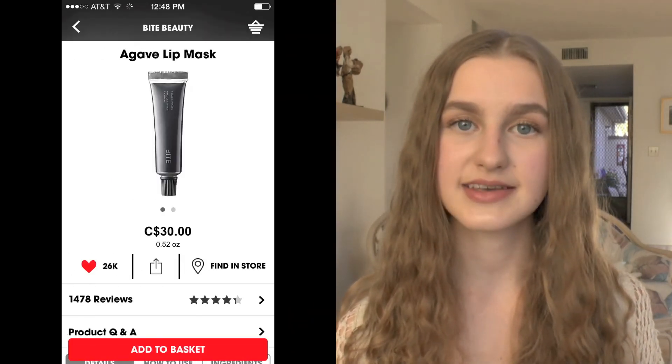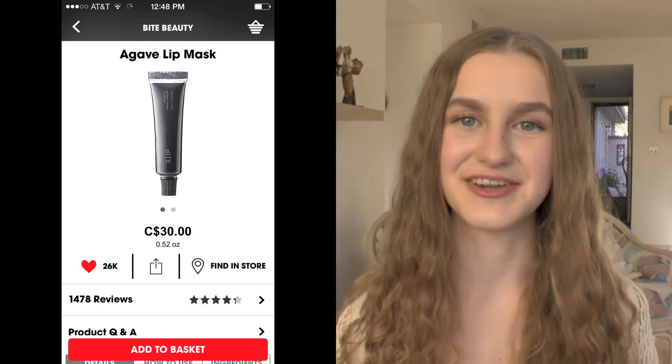The last product on here is the Bite Beauty Agave Lip Mask, and people love this on YouTube. I've always put it on my lips in the store just to see if it really works and it really sinks in. But I have quite a few lip balms on the go right now so I probably won't be purchasing it in the sale, but I really want to try it eventually.